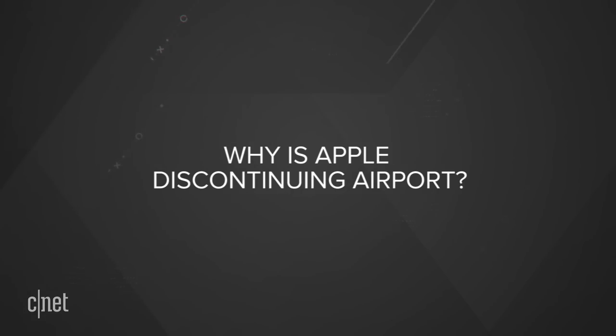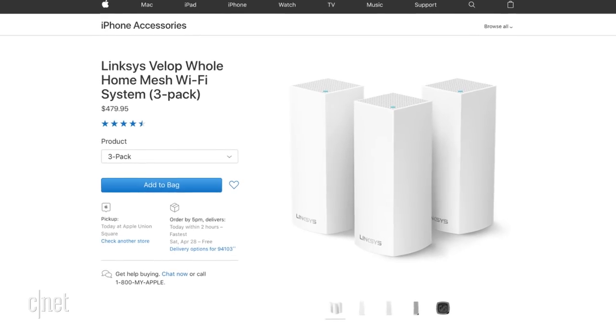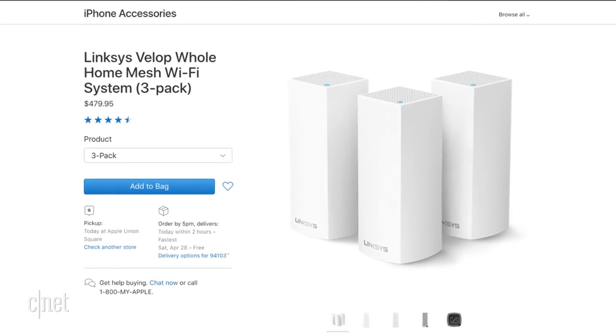All three of them are currently being discontinued by Apple. We don't really know exactly why they are discontinuing them, but the writing's kind of been on the wall for the last few years. They haven't updated the hardware in about five years, and earlier this year they started selling the Linksys Velop mesh Wi-Fi system in their stores and online, which is the first third-party router they've ever sold.